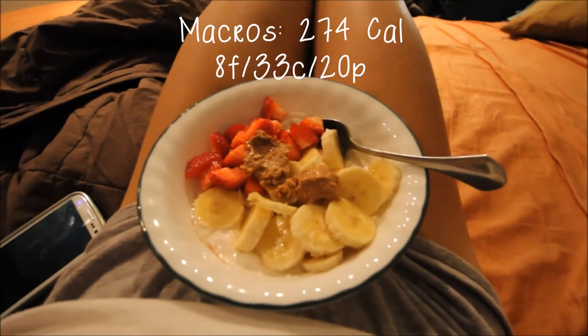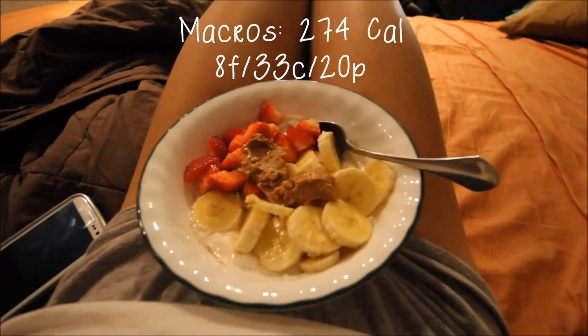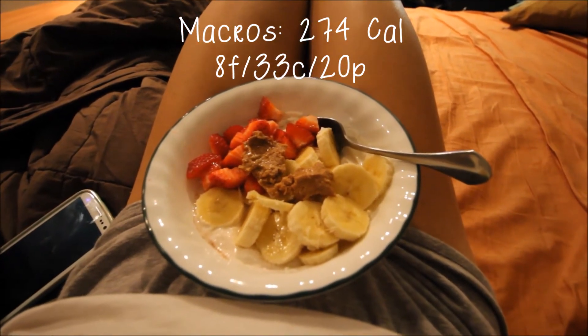For my last meal I'm having some Greek yogurt, strawberries, banana, and 16 grams of peanut butter. Alright guys, that's going to be the end of this vlog — thank you all so much for watching, I'll see you guys soon!